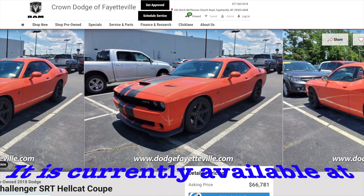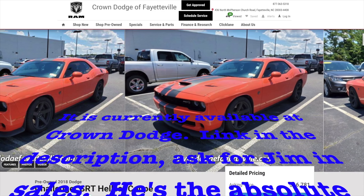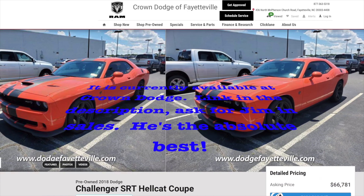Once we traded the Hellcat in, it sat on the lot not even getting cleaned for about a week or more, just sitting on the side lot over by the tent where they take pictures — where cars wait for detail. I even made the comment to friends of mine that work there, what are they doing? Why is the marketing team not on this car already? They took a couple of pictures, but the color looked washed out from the lighting, they didn't clean the car ahead of time, and the pictures were very unflattering.